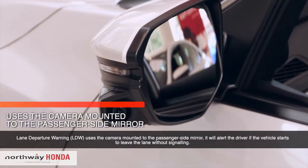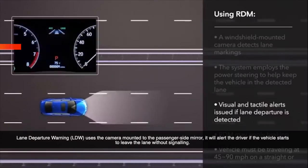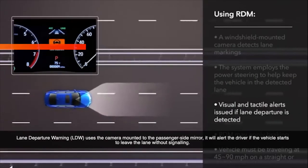Lane Departure Warning uses the camera mounted to the passenger side mirror. It will alert the driver if the vehicle starts to leave the lane without signaling.